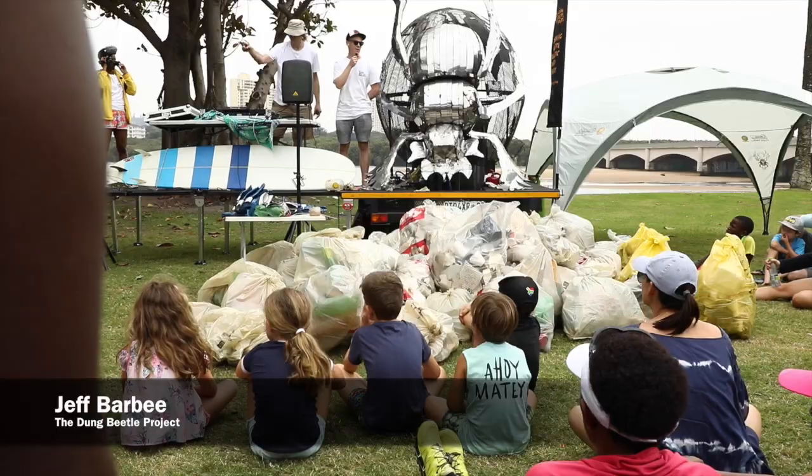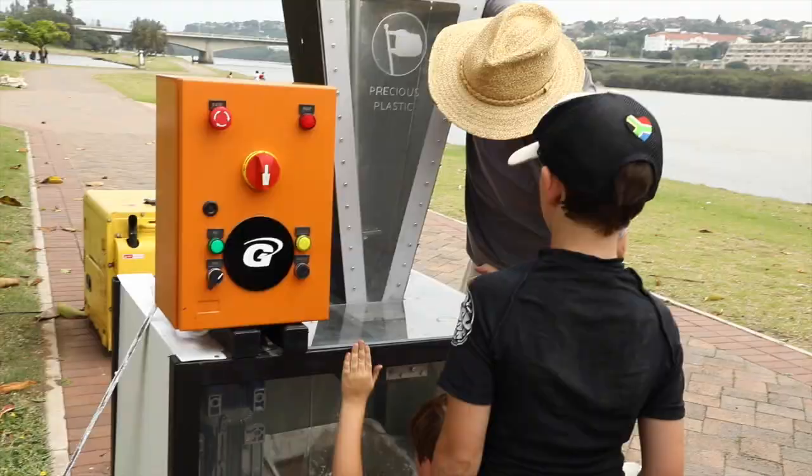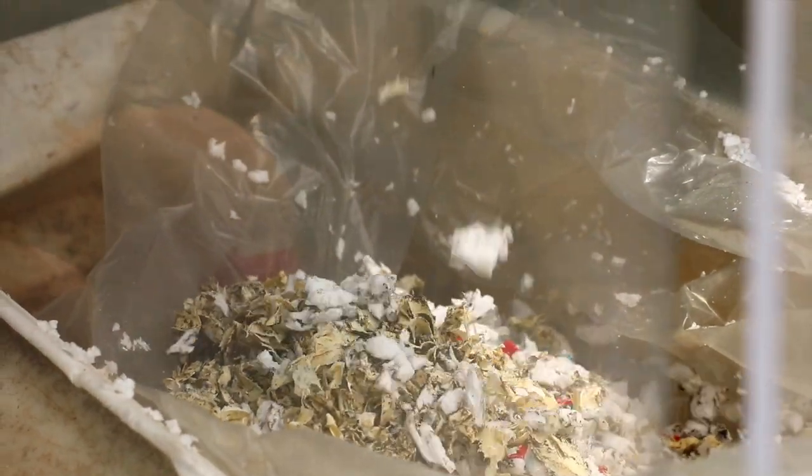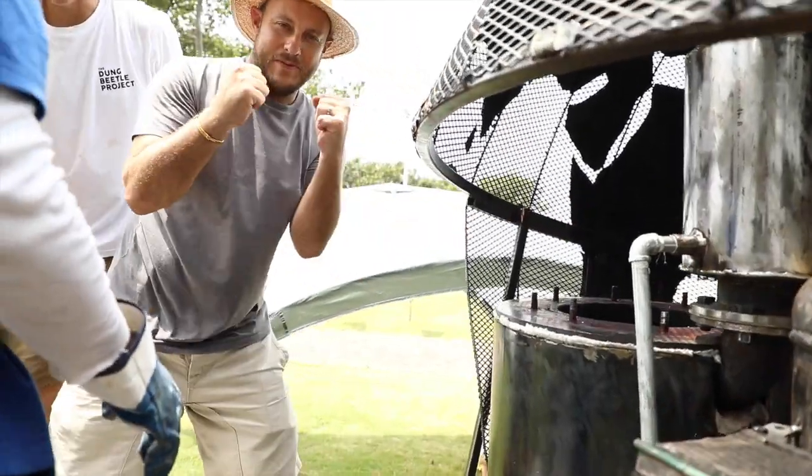All you do is you take the plastic that's in front of me, you shred it into small pieces so you can get a lot of plastic into a small volume. You turn it into a liquid by heating it up just like you would with boiling water — it becomes a gas.